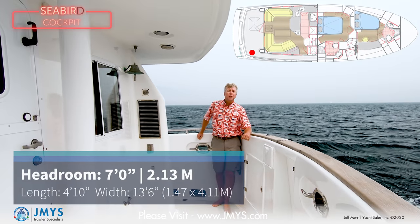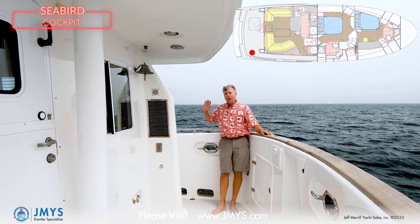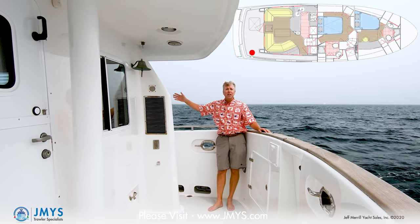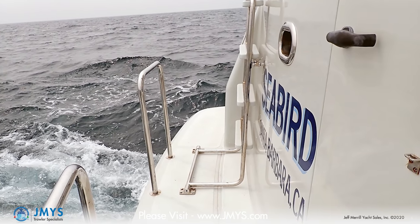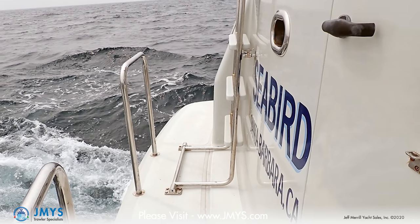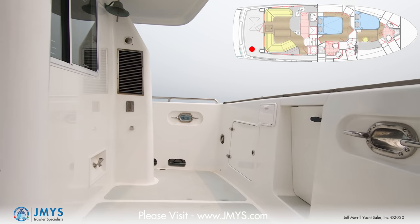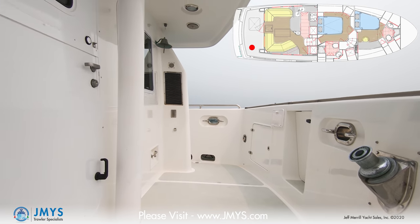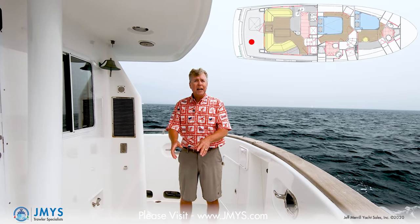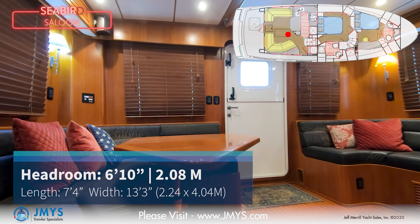To board Seabird, you come in either from the transom or the starboard side deck — there's a gate there. This walking side deck goes all the way from the cockpit up past the pilot house onto the foredeck. The swim platform has extra L-shaped rails to make it easier to board. You can come in by dinghy or from the dock. Coming in through the gate back aft, there's a hot and cold cockpit shower. One of the unique features on Seabird is the warping winch — a Maxwell 1000. Lazarette storage is right beneath, and then you can go into the salon through the Dutch door.